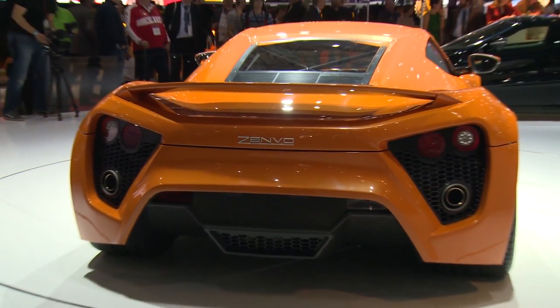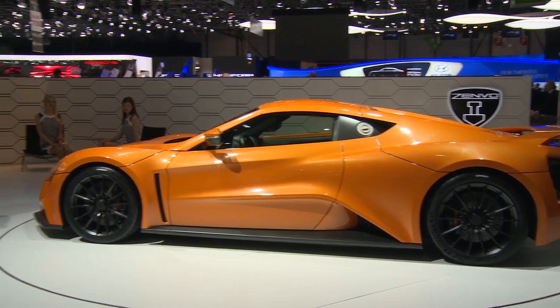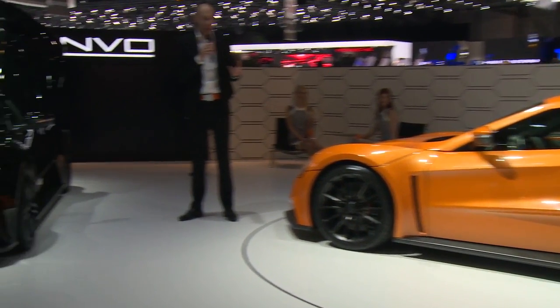Thank you, Troos. As Troos said, we really wanted this — it didn't look like a race car. It had to be aesthetically pleasing.